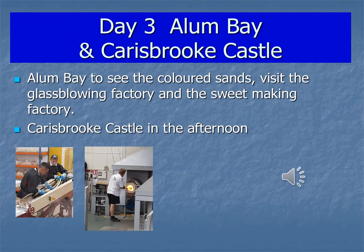On day three we go to Alum Bay which is where you can get those lovely souvenirs with all the different coloured sands. You can bring those home and we visit a sweet factory, which is fantastic, as well as a glass blowing factory. Then in the afternoon we go to Carisbrooke Castle which is a really interesting example of a castle and one that was used in the English Civil War which you study in Year 8.